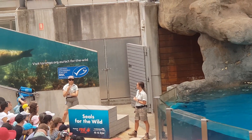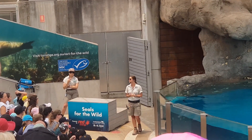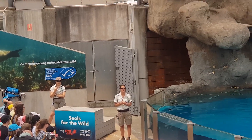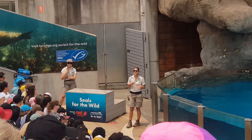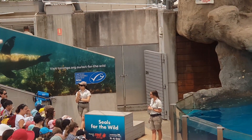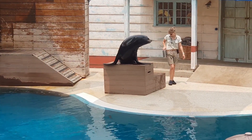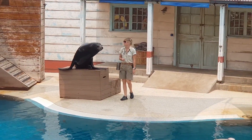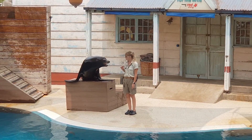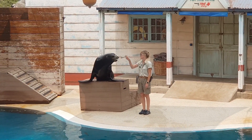Peppa is very shortly going to be coming out and showing you what we call husbandry. Husbandry behaviours are also known as cooperative care — it's where we actually allow our animals to partake in their very own health check, so they work alongside us and we can check over their health. This is Peppa out with Michelle, and they're going to give us a nice big hello.